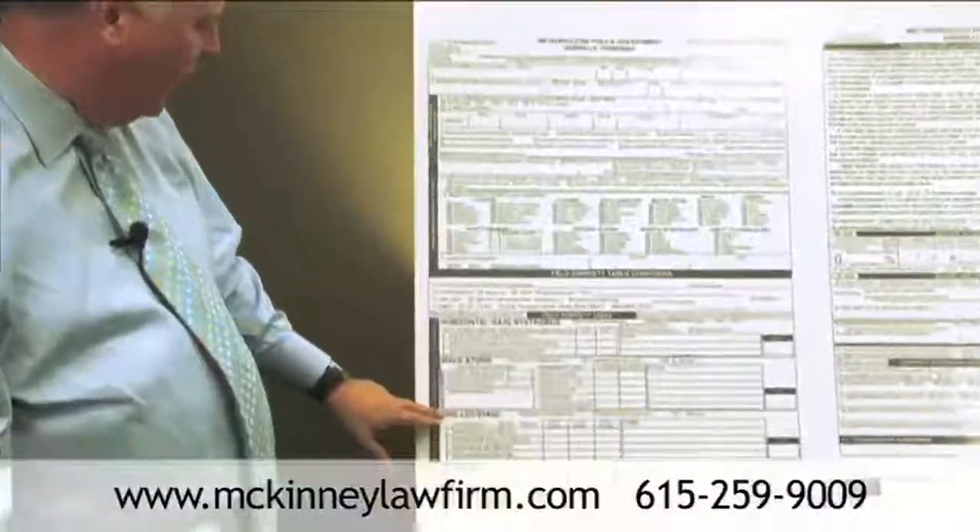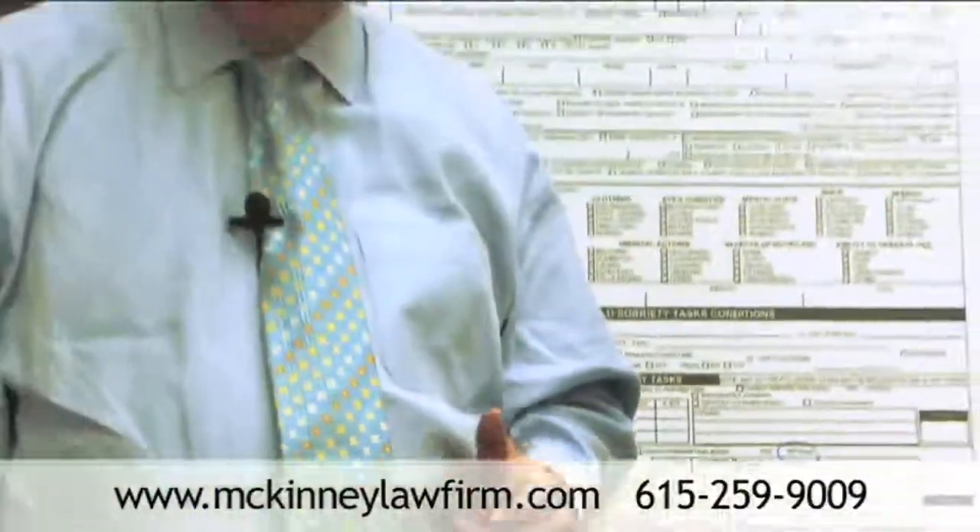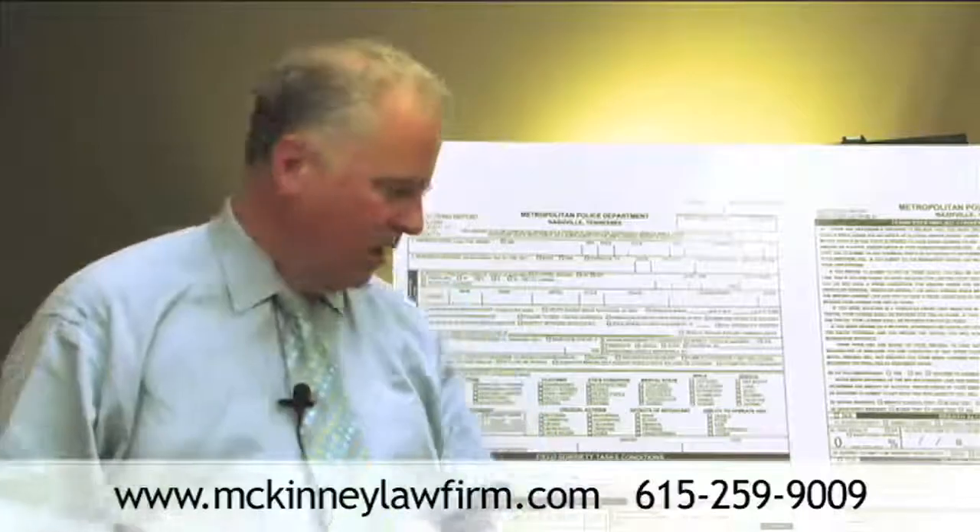We are now talking about the One Leg Stand. The One Leg Stand is a standardized field sobriety test that's formulated by the National Highway Safety and Traffic Administration to determine impairment. In this test,